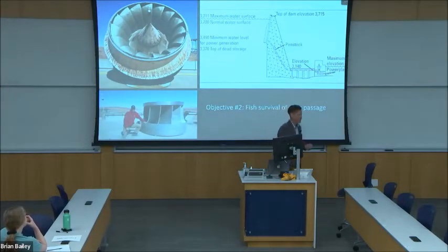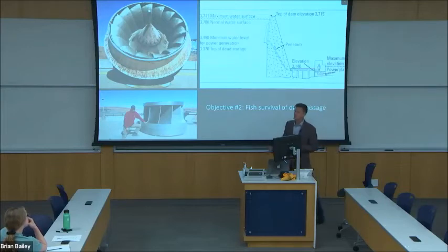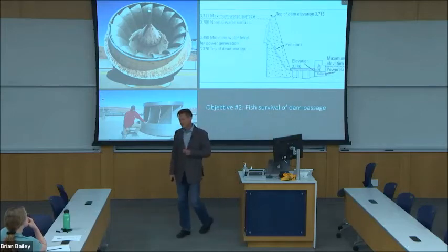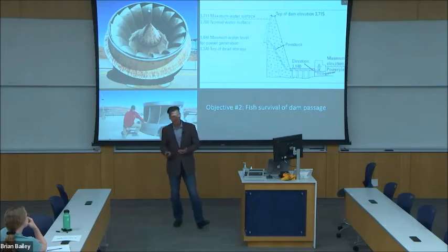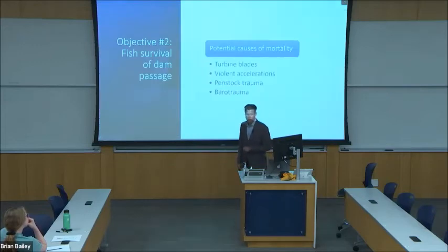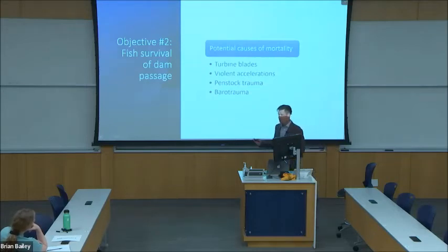Moving on to my second research question: can a fish really survive going down through the penstock and the turbine and emerge alive in the river below? The types of turbines at Glen Canyon Dam spin at 150 revolutions per minute — a fish entering this rapidly spinning turbine might get chopped up. But there are other sources of potential mortality, including violent accelerations, trauma from contacting the walls of the penstock, as well as rapid decompression due to changing pressures.